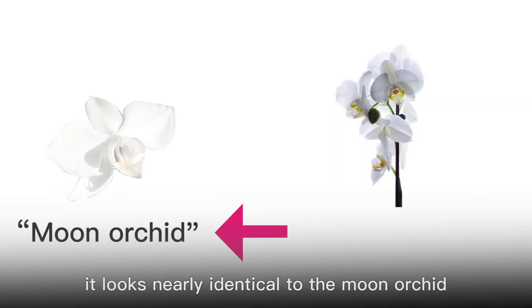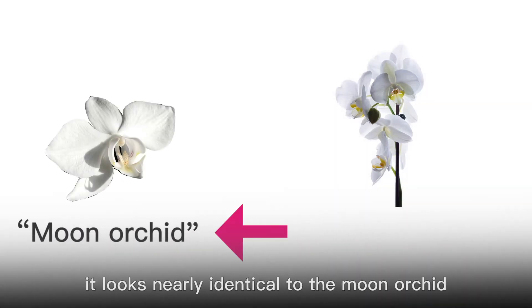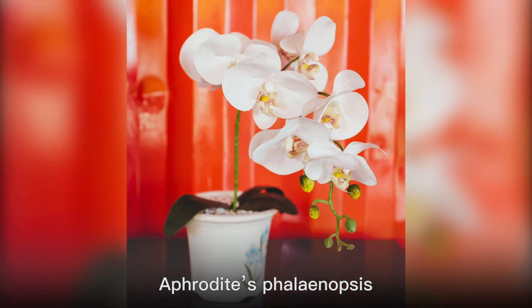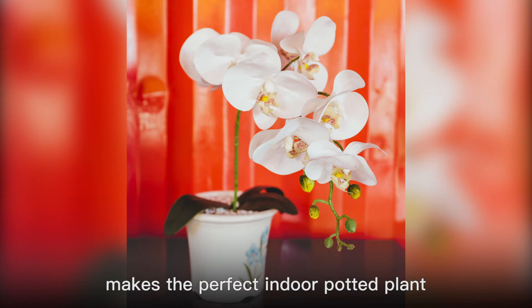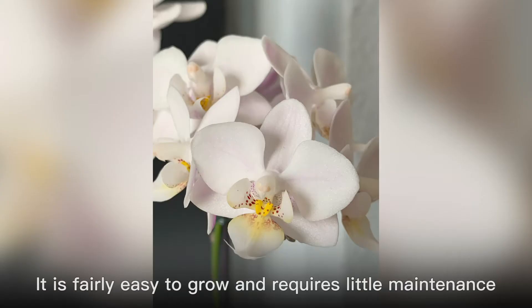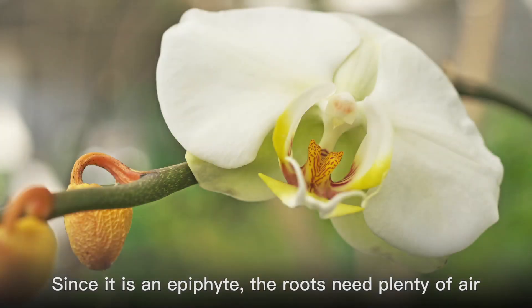which translates to moon orchid. It is called this because it looks nearly identical to the moon orchid, which is another popular orchid in Indonesia. Aphrodite's Phalaenopsis makes the perfect indoor potted plant and looks great on windowsills and tea tables. It is fairly easy to grow and requires little maintenance. Since it is an epiphyte, the roots need plenty of air.